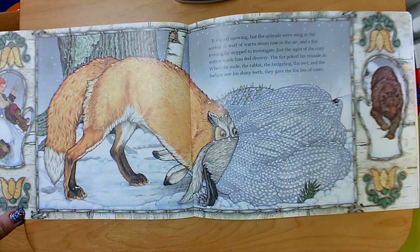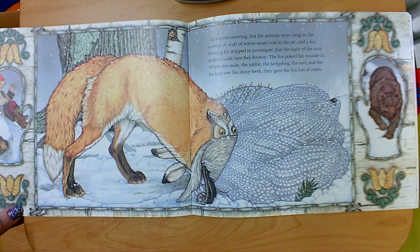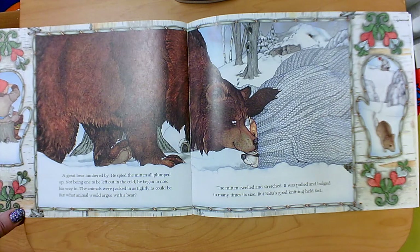What does this picture make you think? Will there be a problem? Is there a problem in this book? Do you remember what Nicky's Baba said to him before he left? A great bear lumbered by. He spied the mitten all plumped up, and not being one to be left out in the cold, he began to nose his way in. The animals were packed in as tightly as could be, but what animal would argue with a bear? The mitten swelled and stretched — it was pulled and bulged to many times its size, but Baba's good knitting held fast. That means the mitten didn't break.